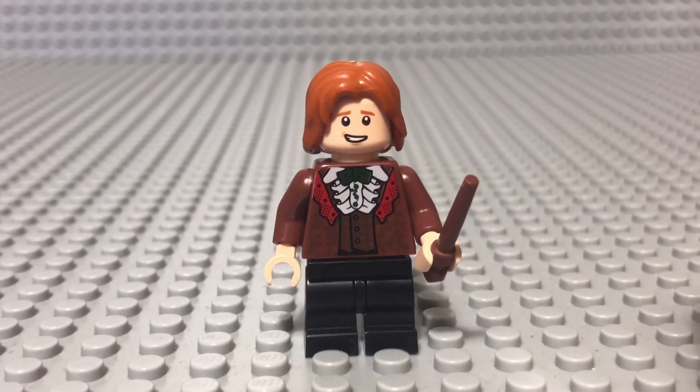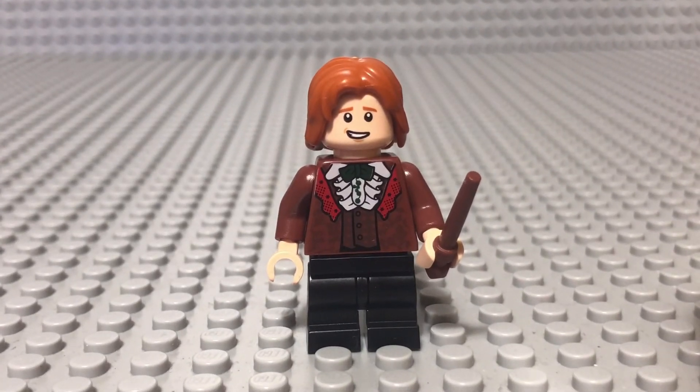I can understand they had to include him, so I'm not too mad about it. This is probably a very cool day for someone who doesn't have the Clock Tower, since this is a brand new minifigure for them. It's not too exciting for me, but it is very fitting and christmassy — well, sort of — so I think it really fits the Advent Calendar.